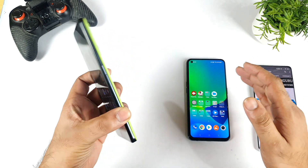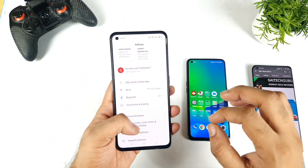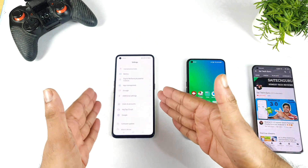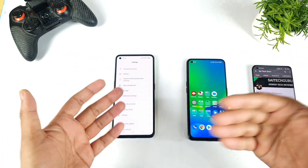As soon as I started to use this haptic feedback, I did like it — it's quite strong. That's what I am going to exactly demonstrate in this video: how powerful it is when compared with the Realme X7 Max. Can you actually feel the difference or not?